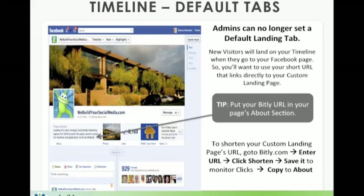Default tabs: admins can no longer set a default landing page tab. New visitors will land on your timeline when they first go to your Facebook page. You'll want to use some tricks of the trade — use your short URL that links directly to your custom landing page and put that bit.ly URL in your page's about section. I've written our description there, and then I put my bit.ly link so that anybody can either click on it or copy and paste it, bringing up my custom landing page. It's a powerful second way not to be missed if they don't see the application tab.